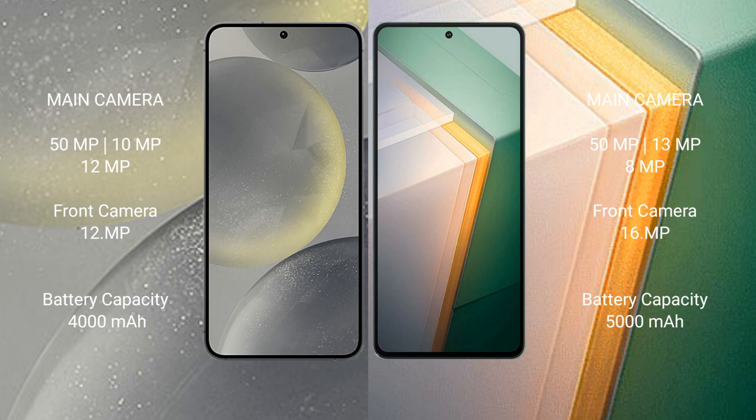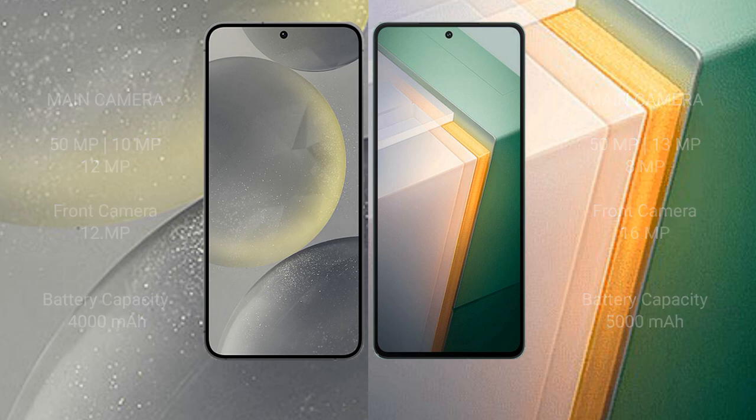Samsung Galaxy S24 has a 4000mAh battery with 25W fast charging support. Vivo iQOO 11 has a 5000mAh battery with 120W fast charging support.